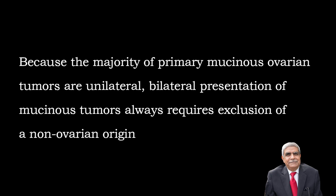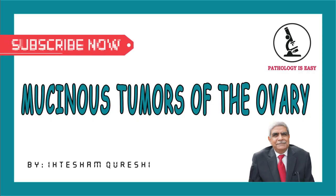Bilateral presentation of mucinous ovarian tumours always requires exclusion of non-ovarian origin.